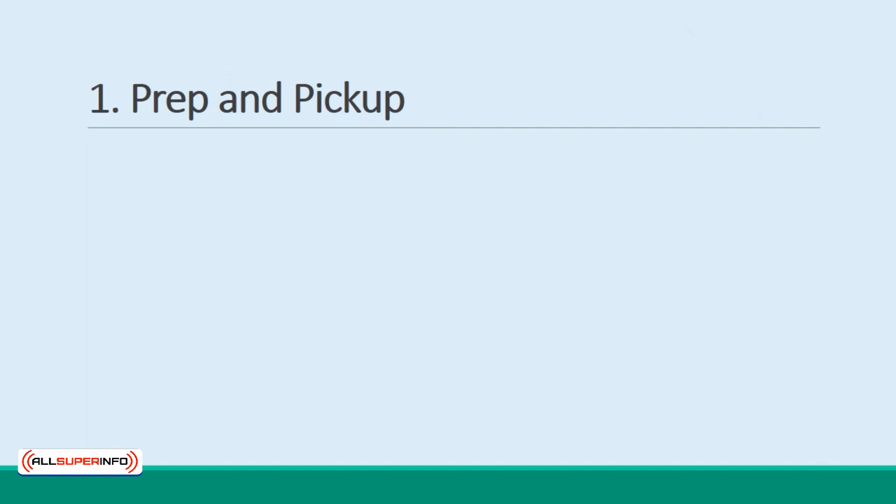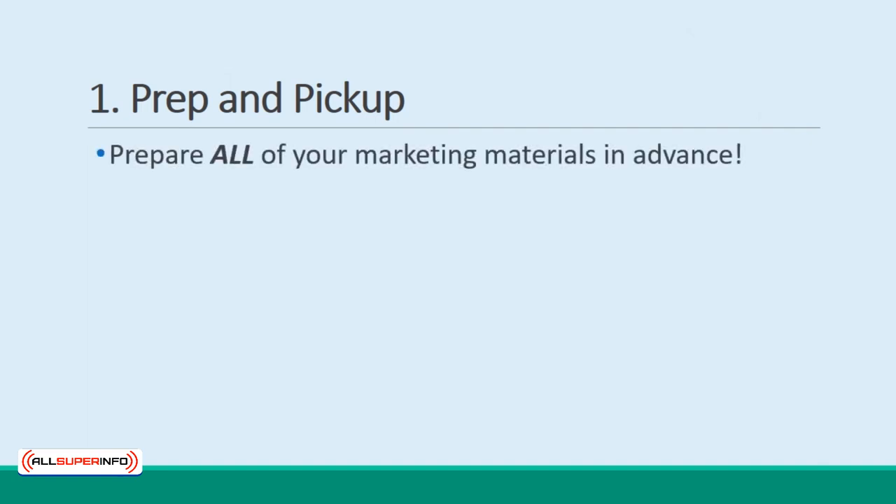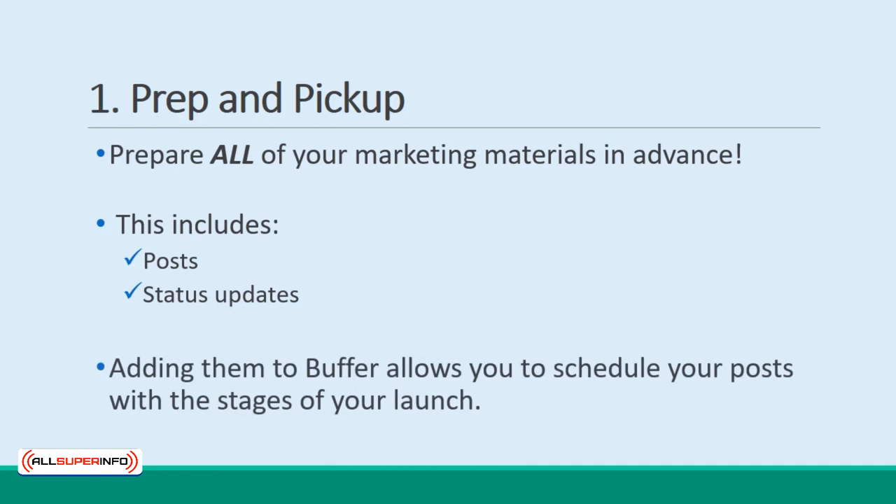One tip is to use the strategy called Prep and Pickup. That is to say that you should prepare all of your marketing materials in advance of going live with your product. You can do this on social media by writing all your posts and status updates, and then adding them to Buffer. This will let you schedule your posts to coincide with the stages of your launch, even letting you update your audience with a live countdown.